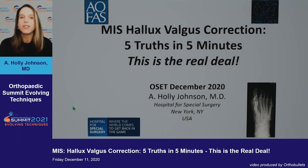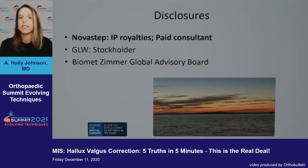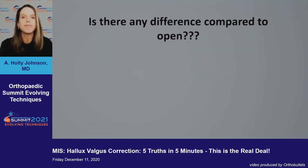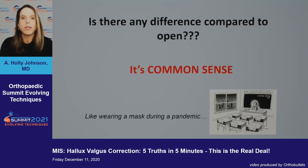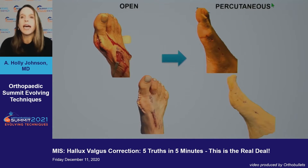I'm excited to show you not five tips in five minutes but five truths in five minutes. Here are my up-to-date disclosures. People ask if there's any difference compared to open — it's common sense, kind of like wearing a mask during a pandemic. If we look at open versus percutaneous, just looking at the incisions themselves, it looks pretty clear which one you would want to offer your patient.